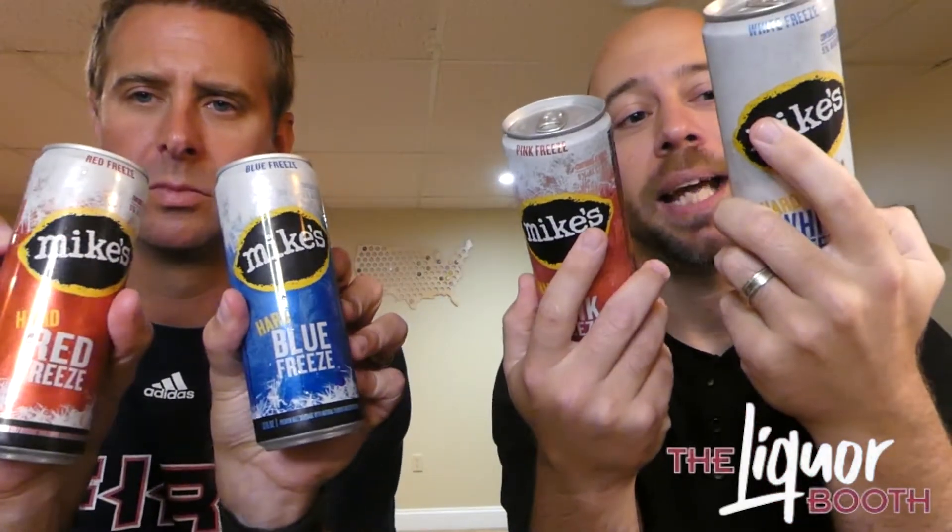What the heck! They did not expect that - it's a curveball! Well, for something unique this summer you might be interested in Mike's Freeze - so it's not hard lemonade, but...